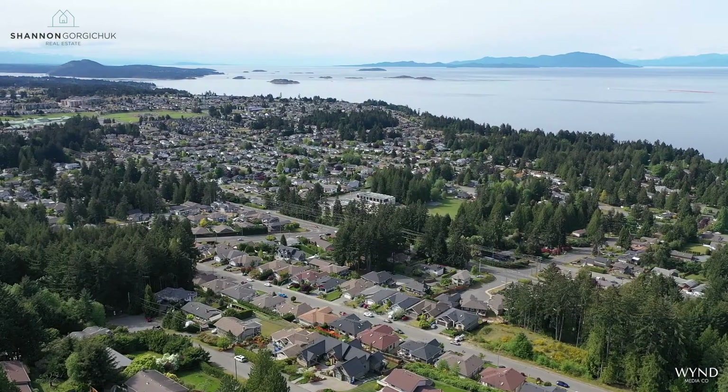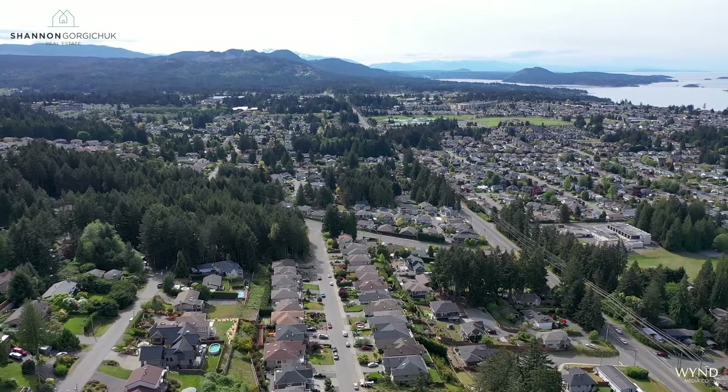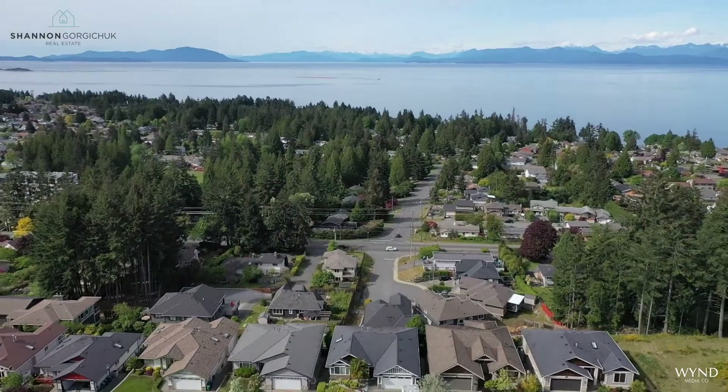North Nanaimo is one of the most sought-after areas. Surrounded by luxury homes, we are only a six-minute drive from Woodgrove Center and a three-minute drive from the ocean.